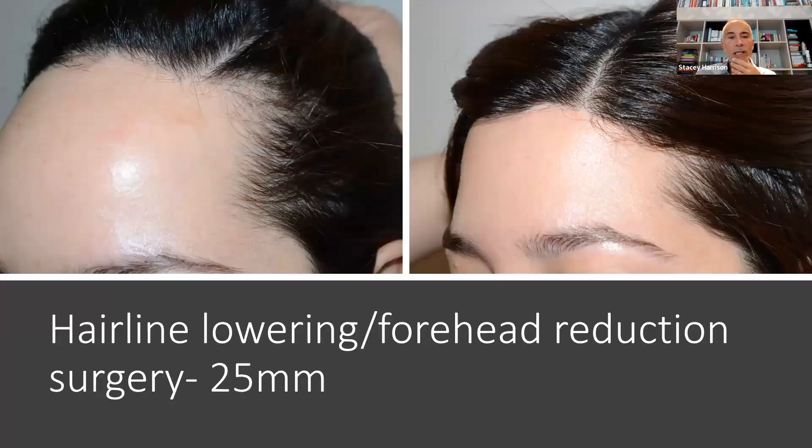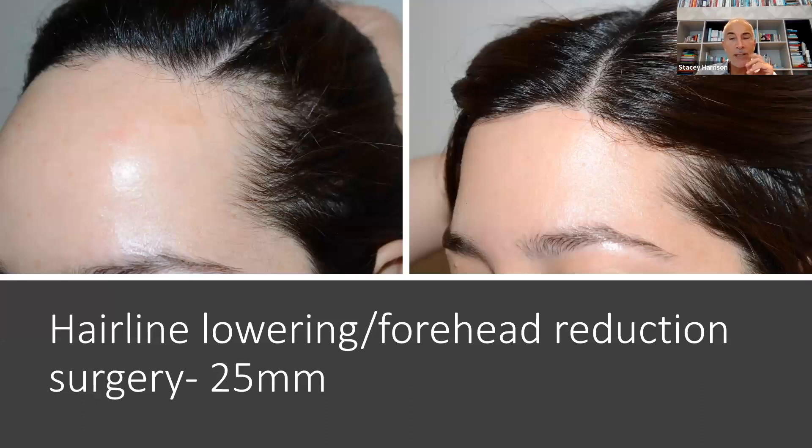This is the sort of result we can achieve with hairline lowering, also called forehead reduction surgery — in this case, 25 millimeters of lowering. The results are instantaneous; you can see them immediately post-op, the very same day. Lowering it by a little over an inch is the equivalent of around 6,000 grafts or around 12,000 hairs, which would be impossible with grafting in one procedure. It would require two procedures done eight to ten months apart to get this density.